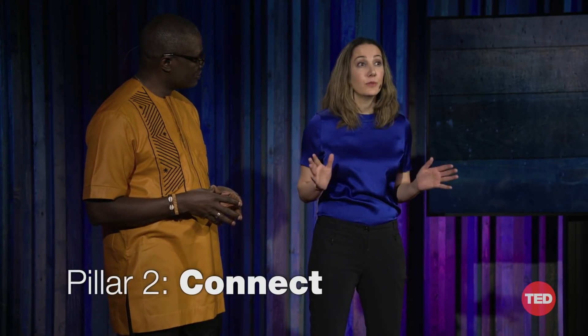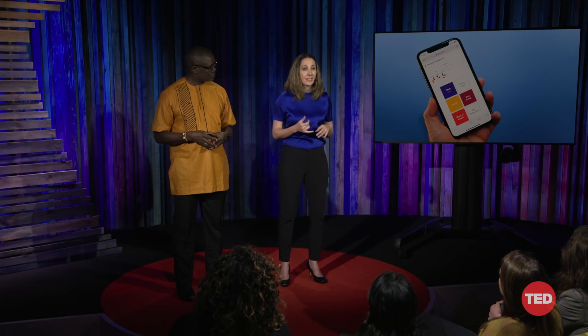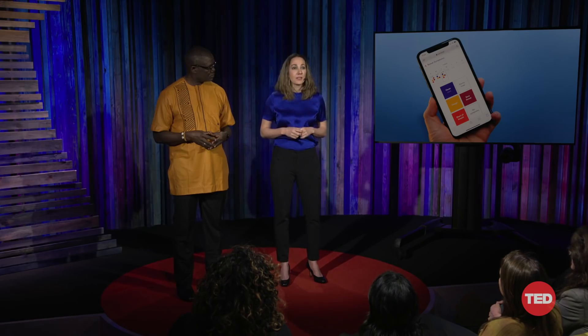Our second pillar is connect — connect everyone and share this information across the public health community. In most outbreaks, hospital staff share case information through paper, Excel, if at all. This makes tracking an outbreak through space and time and coordinating a response extremely difficult. So we're developing a cloud-based system and mobile applications that connect community health workers, clinicians, and public health teams — everyone — and allows them to upload data, perform analysis, share insights, and coordinate a response and action plan in real time.